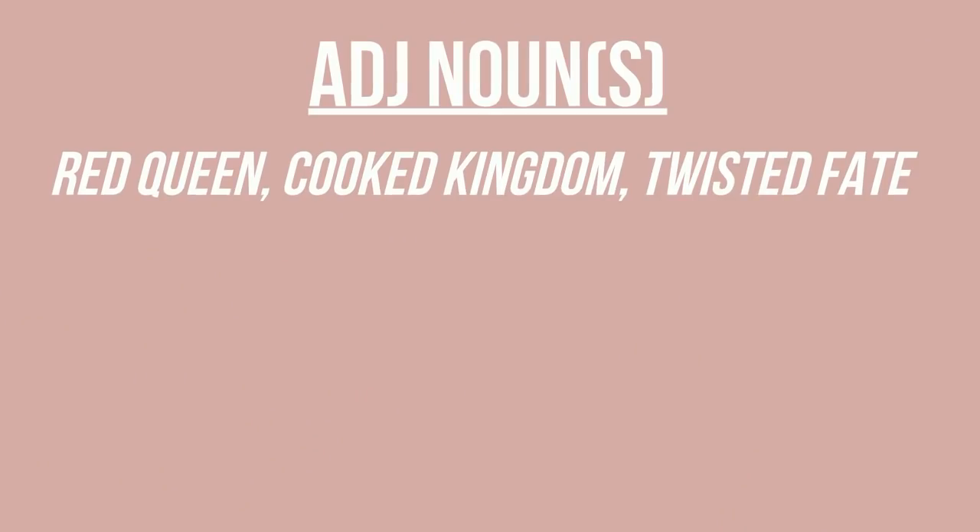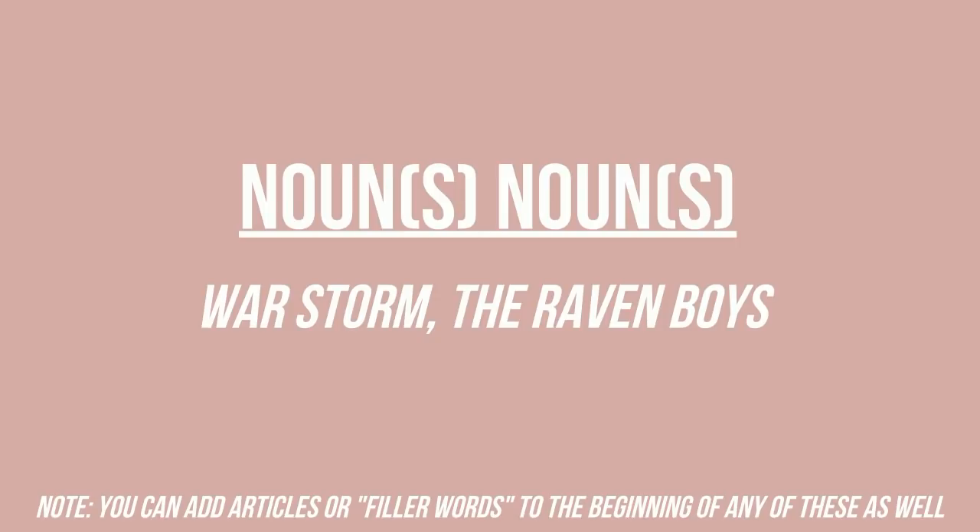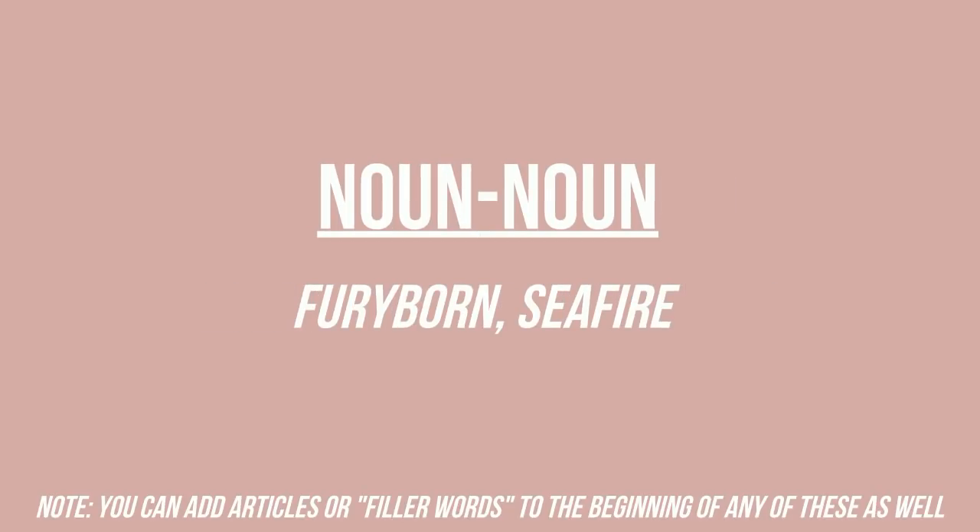The first combination is an adjective and a noun or plural noun, like Red Queen, Crooked Kingdom, or Twisted Fate. You could also add an article at the beginning, like The Young Elites, The Cruel Prince, or These Rebel Waves. Then there are combinations just with nouns: noun-noun like War Storm or The Raven Boys, or you could even create a new word combining two nouns like Furyborn or Seafire.